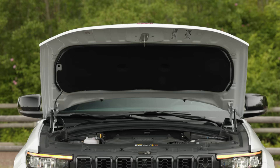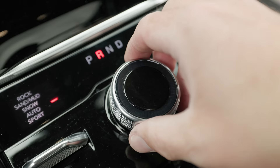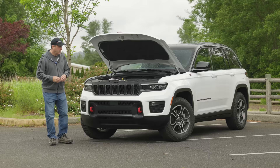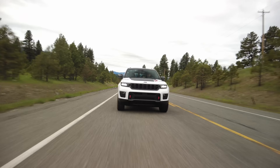Under the hood is Jeep's 3.6-liter V6, good for 293 horsepower and 260 pound-feet of torque. It's connected to an 8-speed automatic transmission, and you can only get the Trailhawk trim with four-wheel drive. If you need more power, a V8 is also available. EPA rates this setup at 19 miles per gallon in the city and 26 on the highway. Towing capacity is 7,200 pounds.